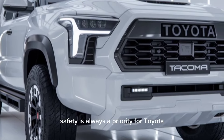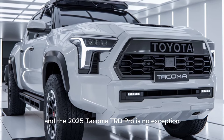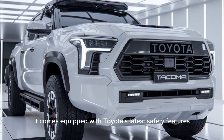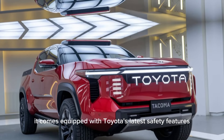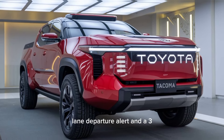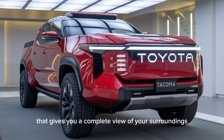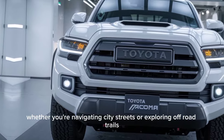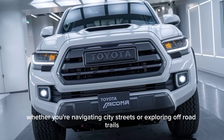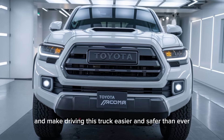Safety is always a priority for Toyota, and the 2025 Tacoma TRD Pro is no exception. It comes equipped with Toyota's latest safety features, including adaptive cruise control, lane departure alert, and a 360-degree camera system that gives you a complete view of your surroundings. Whether you're navigating city streets or exploring off-road trails, these features offer peace of mind and make driving this truck easier and safer than ever.